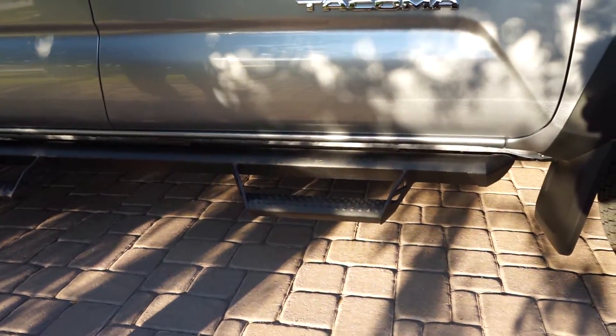It has the Predator tube steps, which were an added option. Let's move on to the back of the truck.